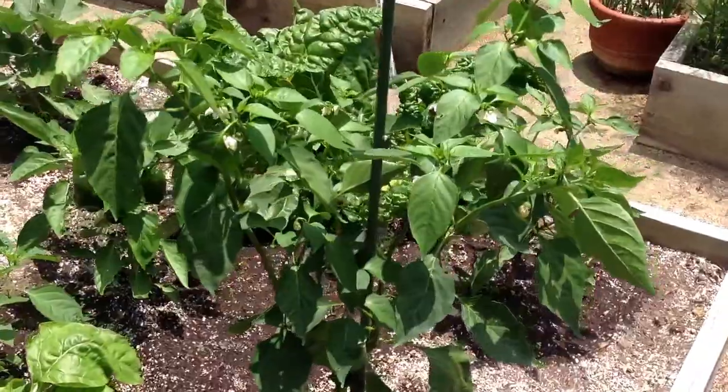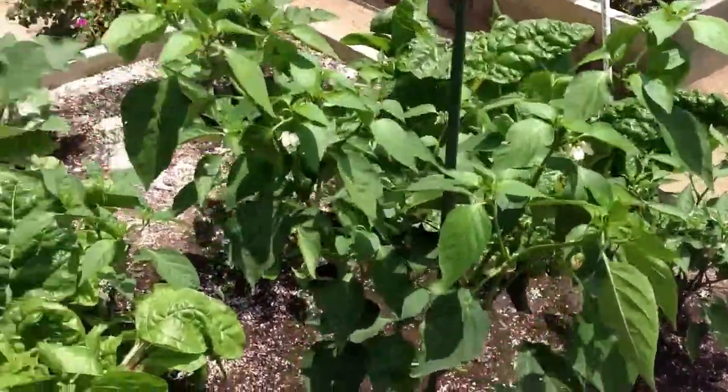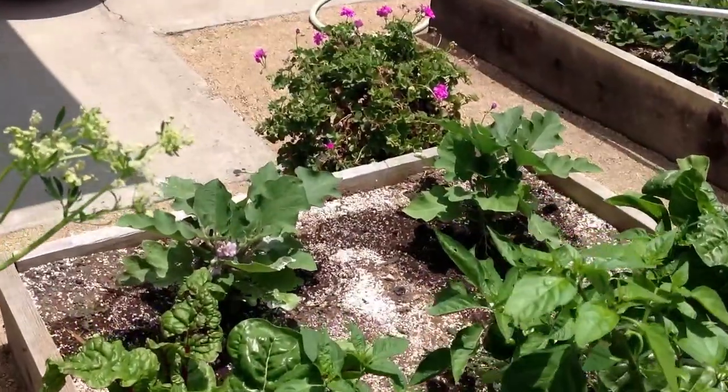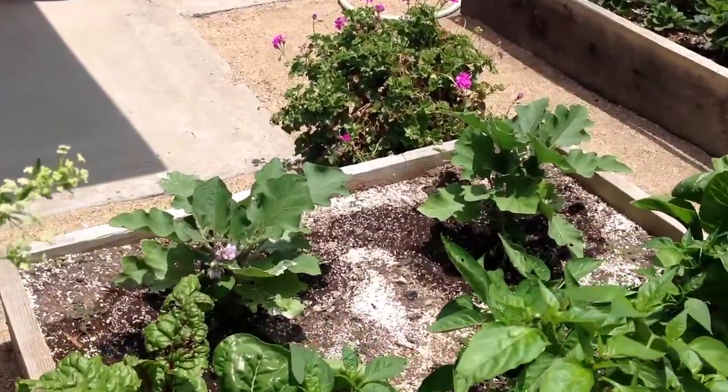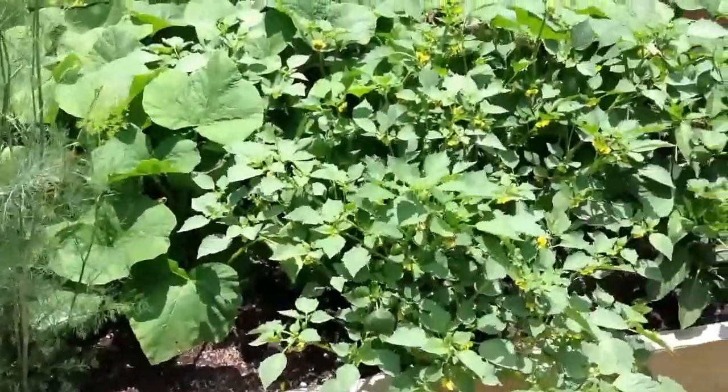Here we've got a mixed bag. We've got some peppers — ancho, jalapeño — some chard. And over in the distance is the eggplant.